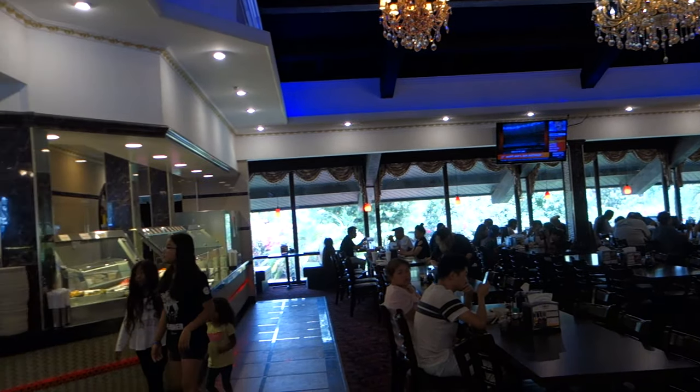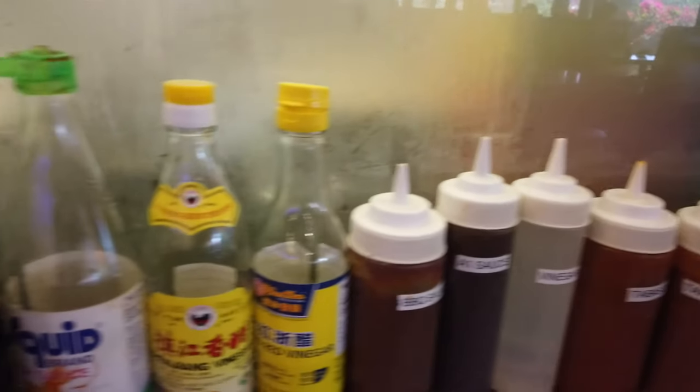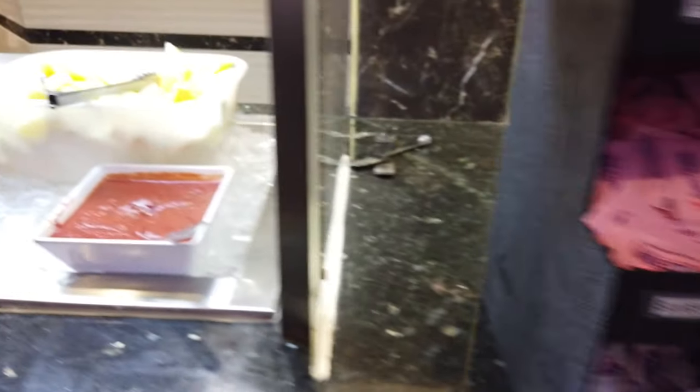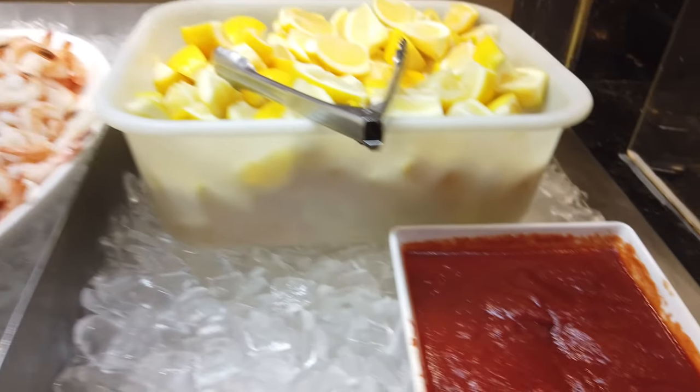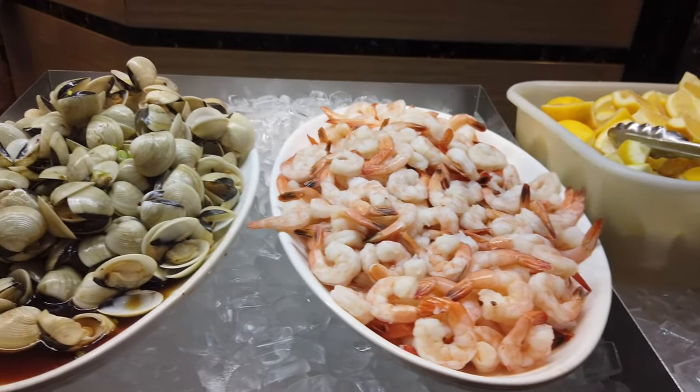Now that we're done with that section, let's come back over here. To start off we have the sauce station with all kinds of sauces — fish sauce, cocktail sauce, and lemon — and then we have some shrimps and clam.